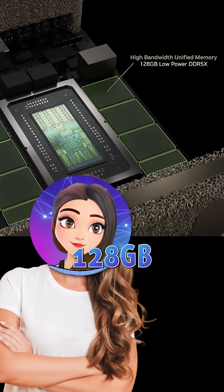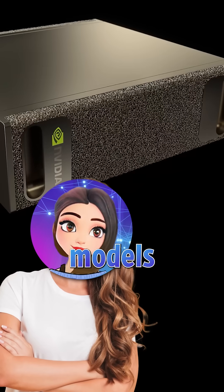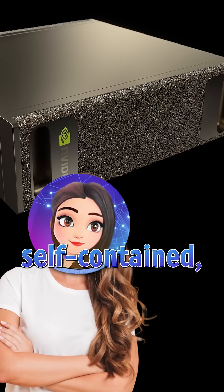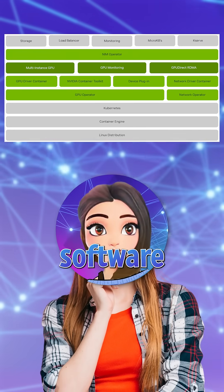With 128 GB unified memory, Spark can run around 200 billion parameter models locally. It's a fully self-contained, developer-friendly machine running NVIDIA's full AI software stack. No cloud GPUs required.